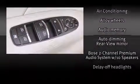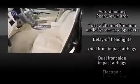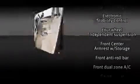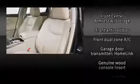Infiniti ensures the safety and security of its passengers with equipment such as head curtain airbags, brake assist, and four wheel disc brakes with ABS. You'll never lose visibility with rain-sensing wipers, which activate automatically when the drops start to fall.